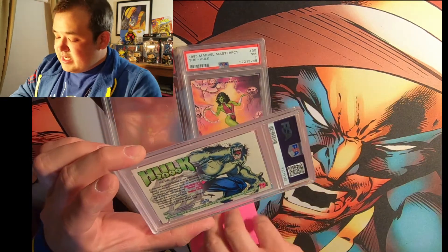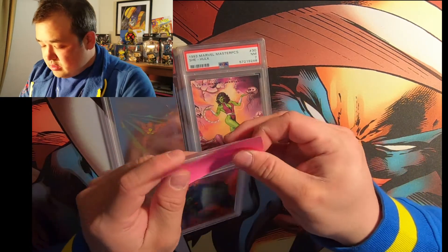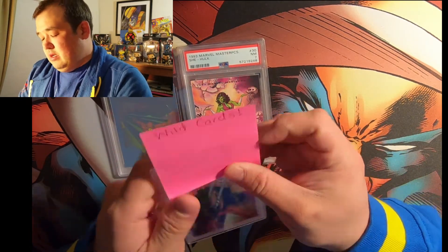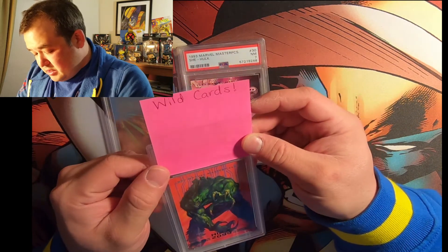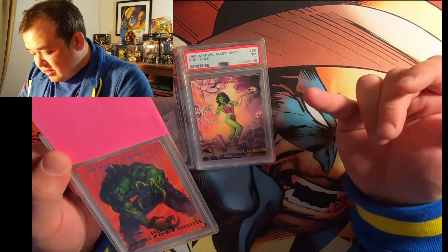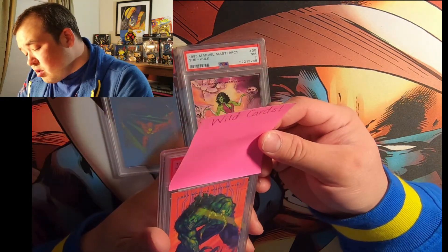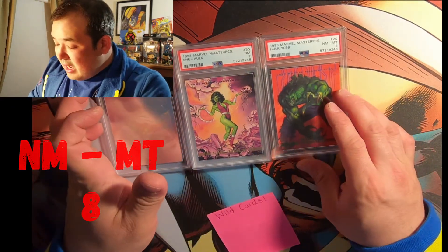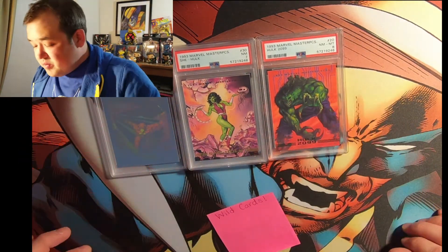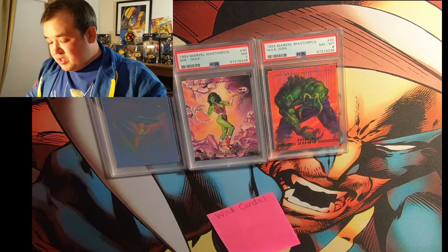Hulk 2099 is next, also 1993 Marvel Masterpiece. This one looks better. Let's go eight this time. Hey, it is an eight — I got that right! I'm just glad the numbers are going up. I don't want them staying sevens. That's a really cool card.